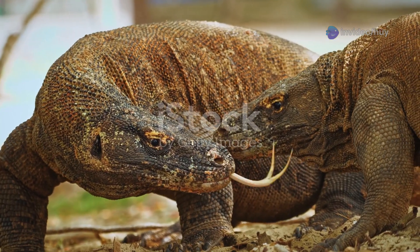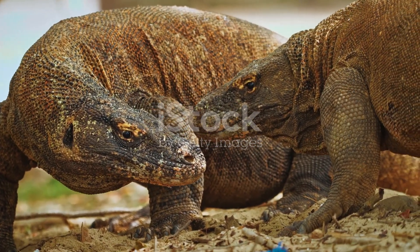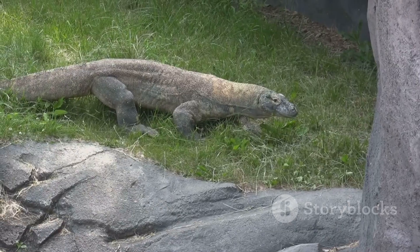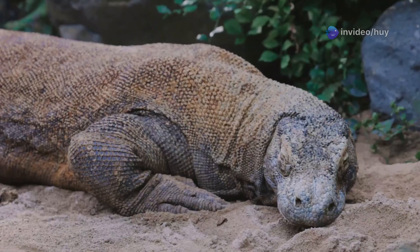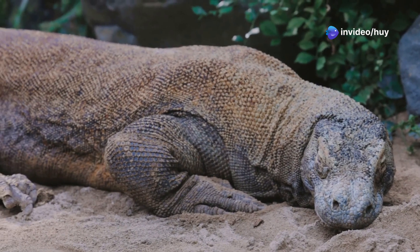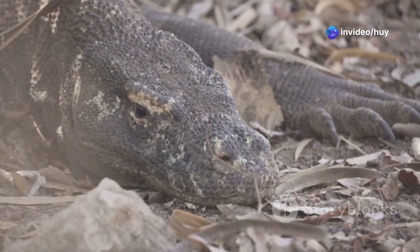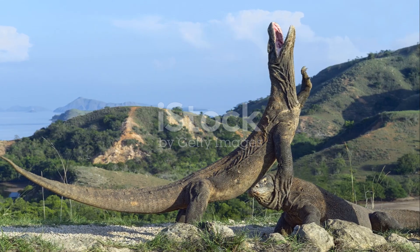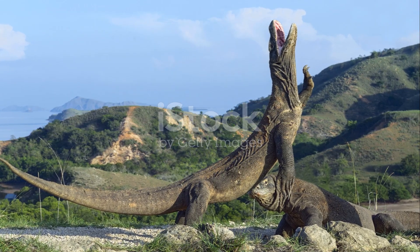Komodo dragons can produce a distinctive roaring sound to communicate, intimidate enemies, or attract mates. This sound can travel for hundreds of meters, even though Komodo dragons are generally quiet creatures. Their roar is often described as deep, rumbling, and powerful, capable of instilling fear in rivals or other nearby animals.